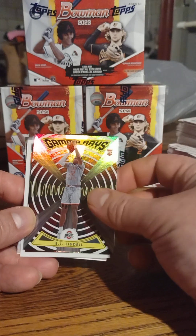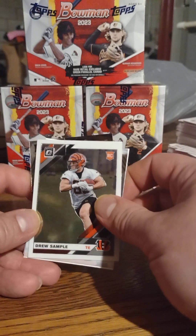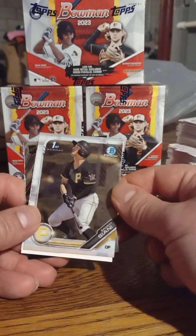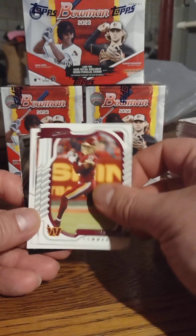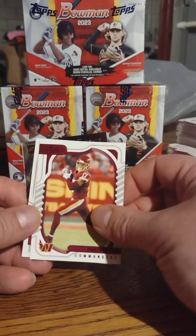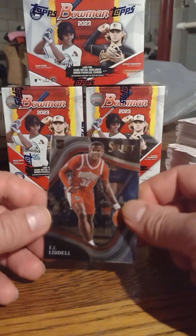EJ Liddell rookie — Ohio State, as I am an Ohio State fan, so I collect Ohio State cards. I'm a Bengals fan also, so we got Drew Sample rookie. We got a first of Sammy Watkins. Terry McLaurin because he played Ohio State. There's another McLaurin. Gary Connelly rookie.